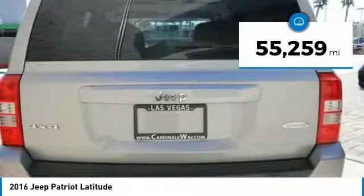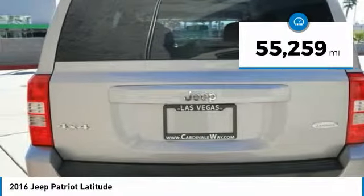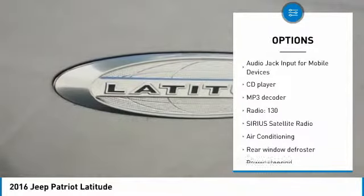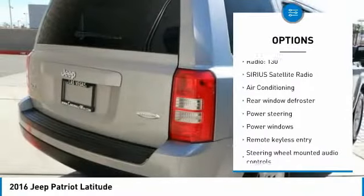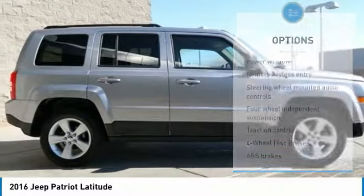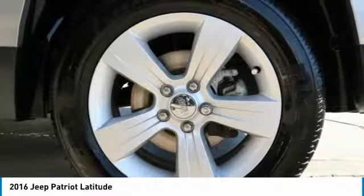This vehicle has less than 60,000 miles. Here are some of this vehicle's great options: traction control, dual airbags, air conditioning, power steering, alloy wheels, four-wheel disc brakes, center armrest, rear window defroster, power windows, and fog lights.